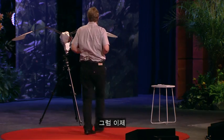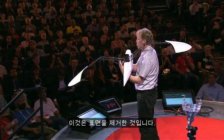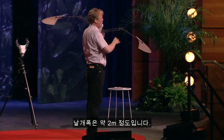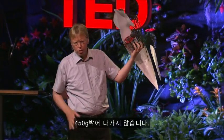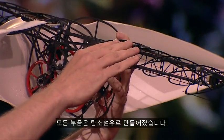So we can now look at the Smart Bird. Here is one without a skin. We have a wingspan of about 2 meters, the length is 1 meter 60, and the weight is only 450 grams. And it is all made out of carbon fiber.